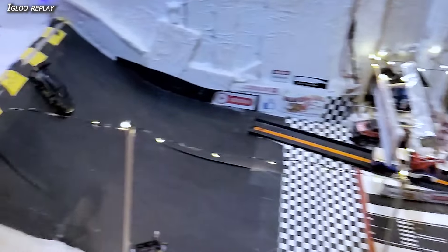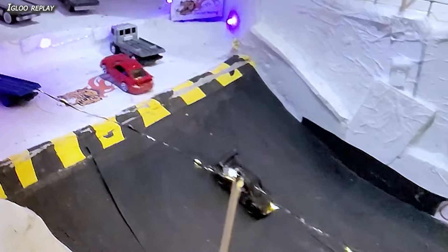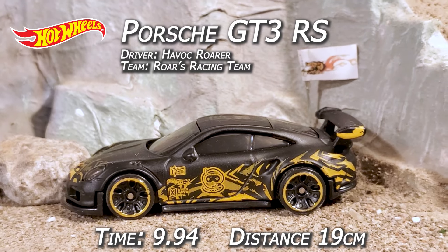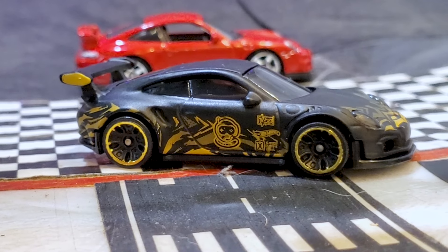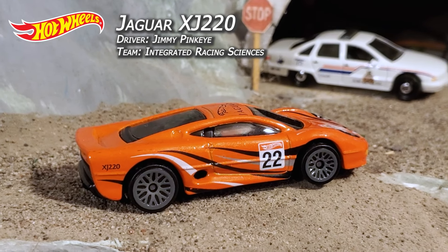Alex is getting a little sideways up on the mid stretch, but Havoc Roar coming down in that Porsche doesn't scrape the sides — makes a perfect straight line over the line. Didn't hold anything back and it paid off. He gets it in two races, folks — Hot Wheels over Matchbox. Havoc Roar, 9.94 time, 19 centimeters, wins in two races out of the 2-of-3. That means it's going to be Hot Wheels versus the mainline review champ Jimmy Pink Eye and that Jaguar XJ220 in the finals.